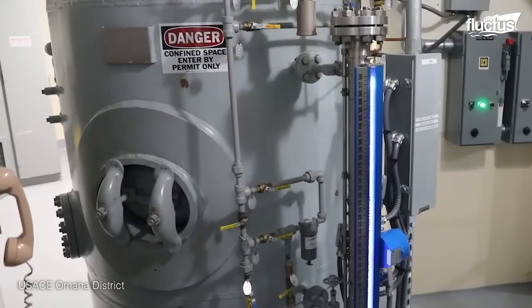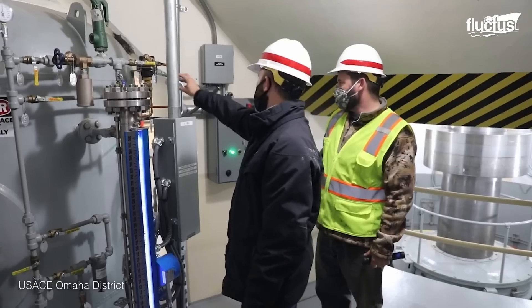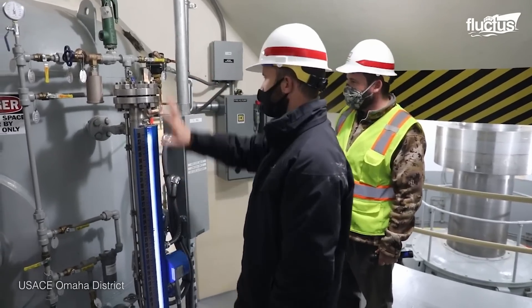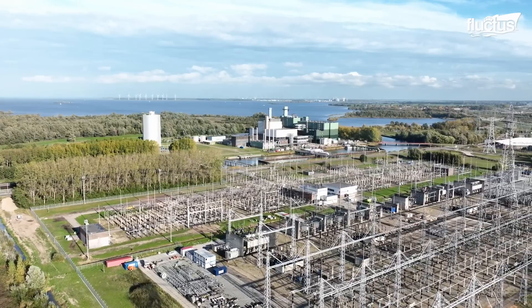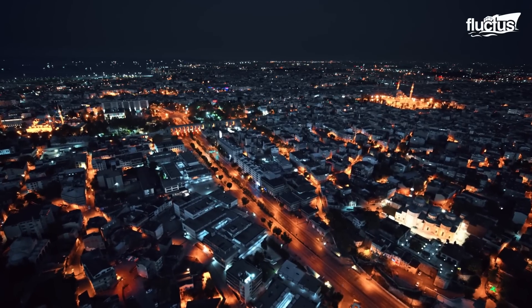Monitoring systems constantly assess water levels, power output, and equipment performance. This precise control ensures that homes are empowered with a reliable source of electricity.